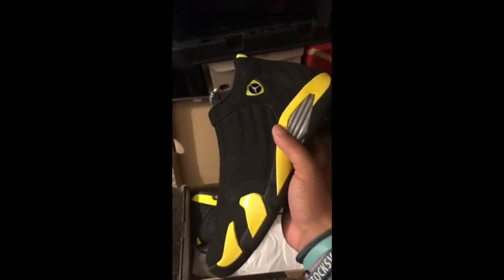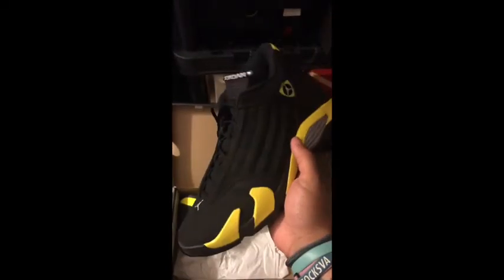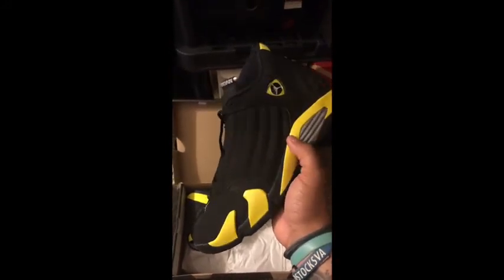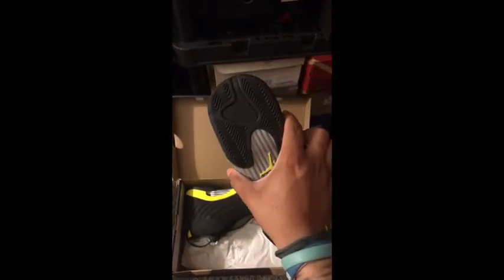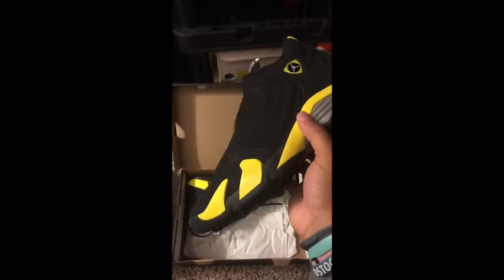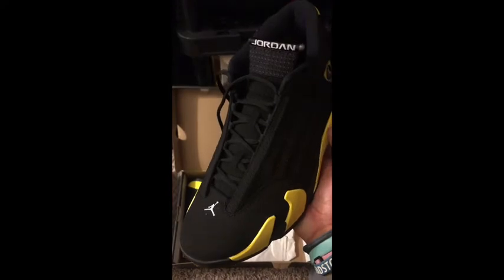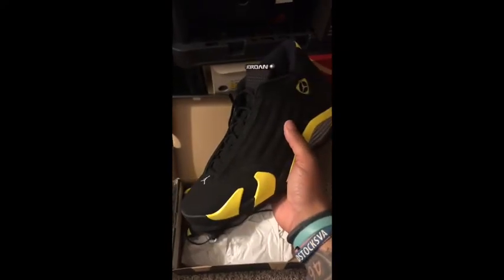Next I've got Thunder 14s. Definitely an impulse buy. We saw the 4s earlier, and I just don't feel like I need these in my collection. I'm pretty sure I've never worn them, or if I did wear them, I only wore them once. These do not look worn — maybe just tried on inside. A lot of people don't mess with the 14s. I think they're fine, but this pair was definitely forced.